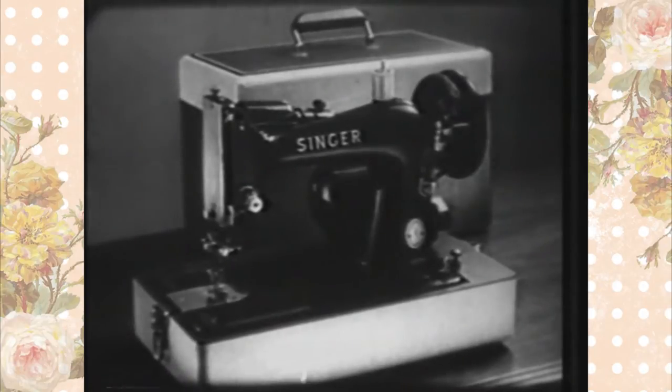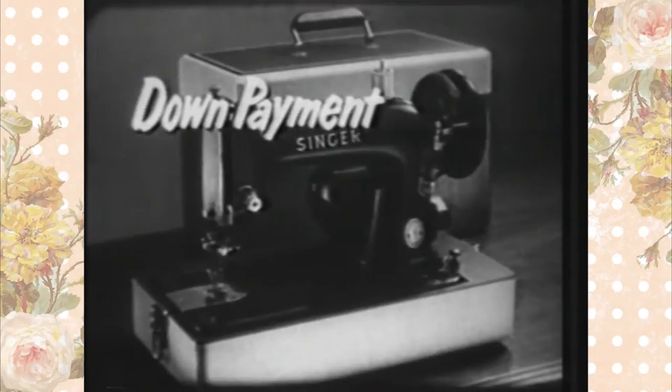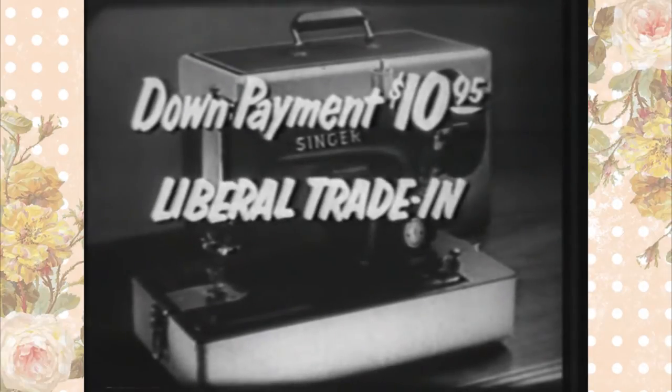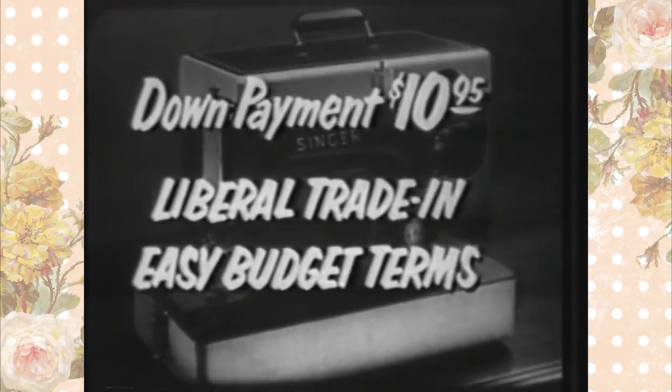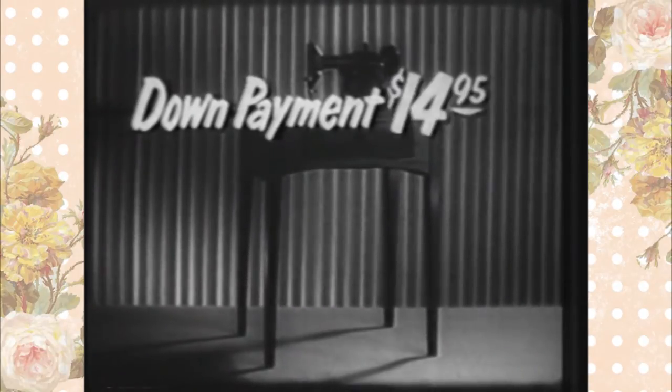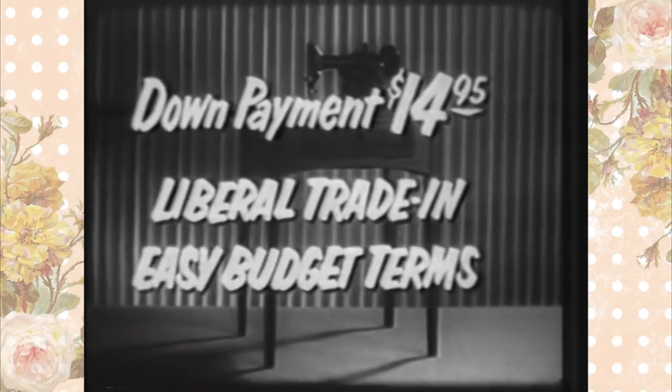Complete with handsome carrying case. Now here's that offer: the down payment on the Singer economy portable is just $10.95 — yes, $10.95 — with liberal trade-in on your old machine and easy budget terms for the rest. Or if you prefer the handsome walnut cabinet, the down payment is only $14.95 with the same liberal trade-in allowance and easy budget terms.